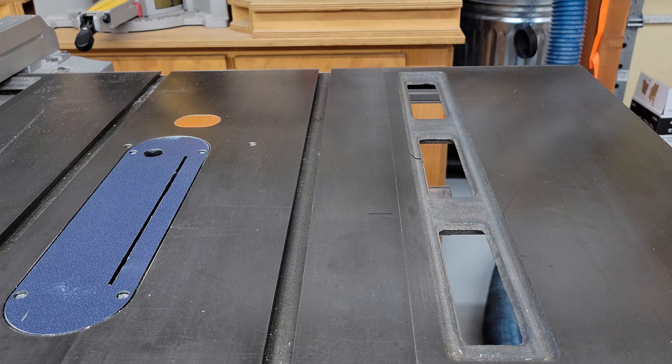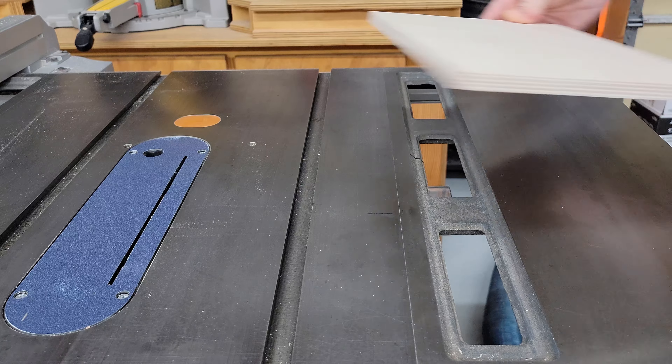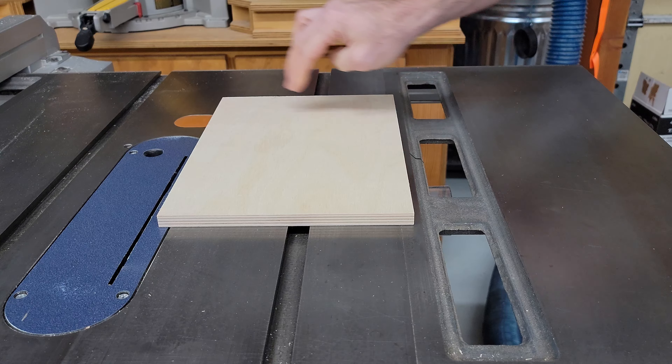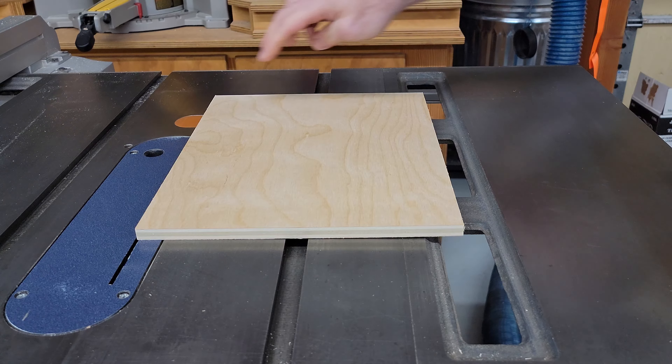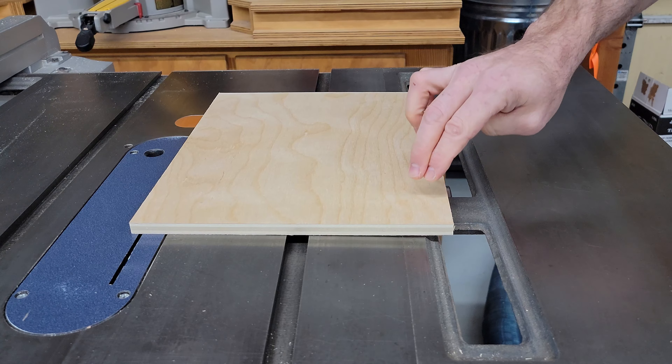In case you're wondering why more plies actually matters, here's a piece of Baltic birch plywood lying flat on my table saw top. And here's a piece of regular birch plywood not laying flat on my table saw top.